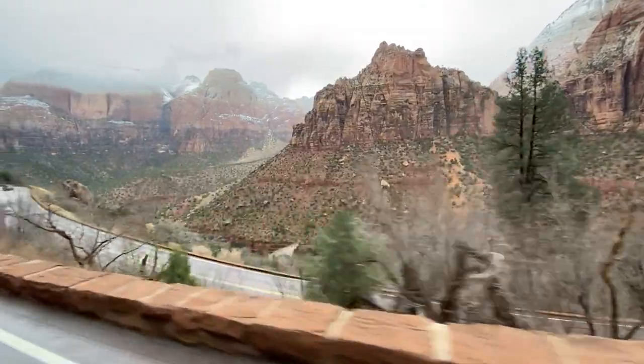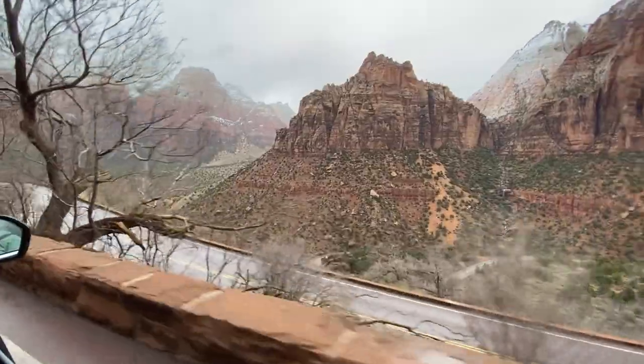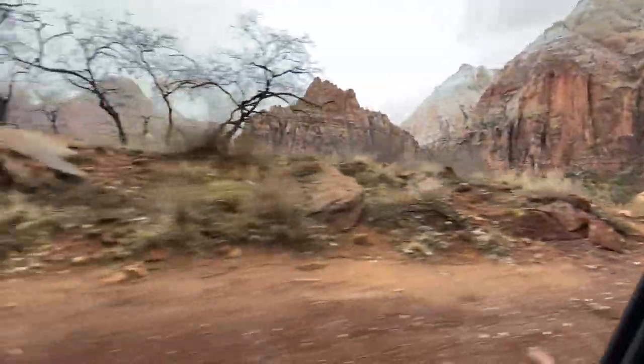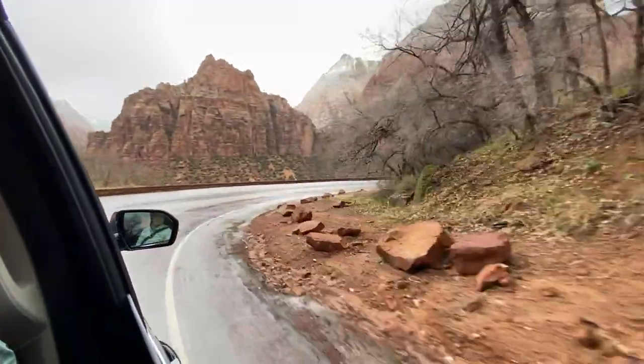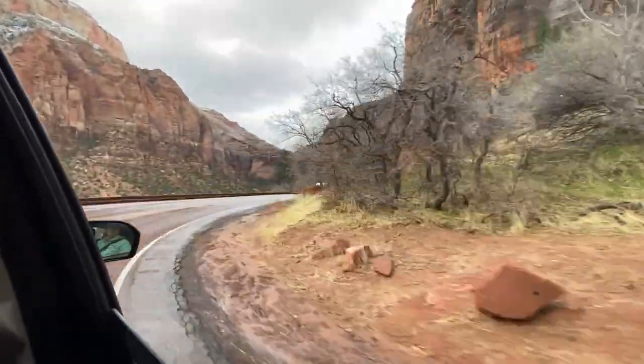The park is sprinkled with ephemeral waterfalls that can disappear as quickly as they appear. A friendly park ranger greets you as you pass through the visitor center and hop onto an uncrowded shuttle. You open the window and are met with a brisk wave of fresh air, so crisp you can almost taste pine sap.